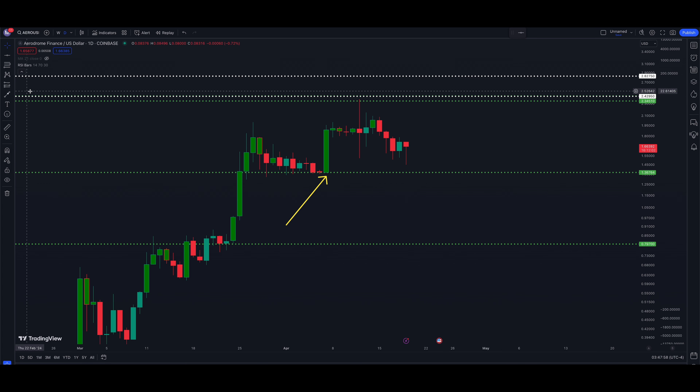In the last Aerodrome video, we talked about a couple of different scenarios. One was a lower area — an important level I think the price needs to hold — at $1.38764, marked in green. There's a lot of support there; you can see all these candle wicks wicking down to that level before we got the big breakout on the 7th, which was a 37% day.